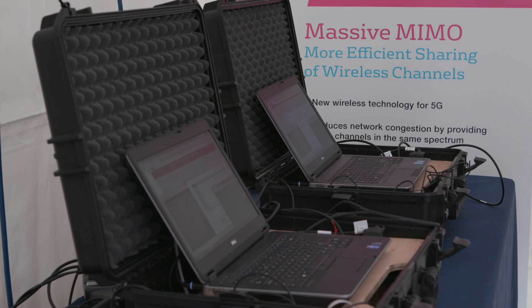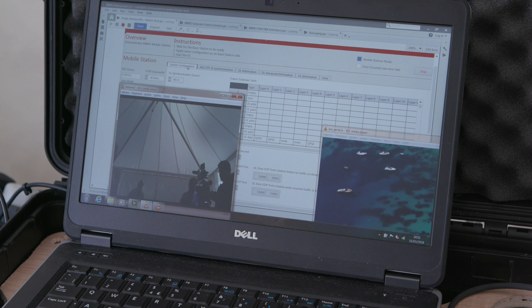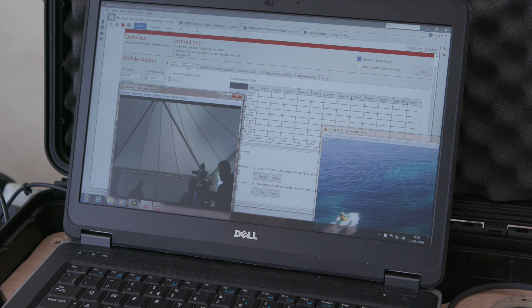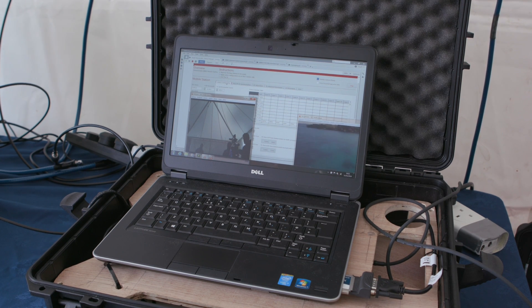The equipment here in this lower marquee is based on software programmable radios and we're using a laptop as the interface. But all that electronics and signal processing actually resides in our mobile phones today, so the user end of massive MIMO is no more complex than the phones we have today. The clever bit resides in the network and is shared between all the users of that network.